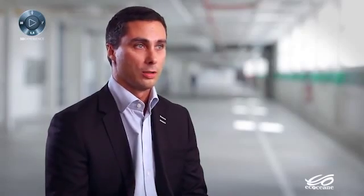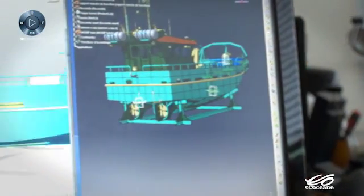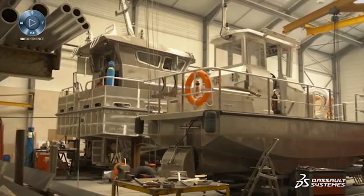It also enables us to communicate with the sales force, who will be going to see a client or a prospect, show the boat they have on offer in 3D, and because they can see it, it's easier to tell us what changes they want as it's right in front of them.